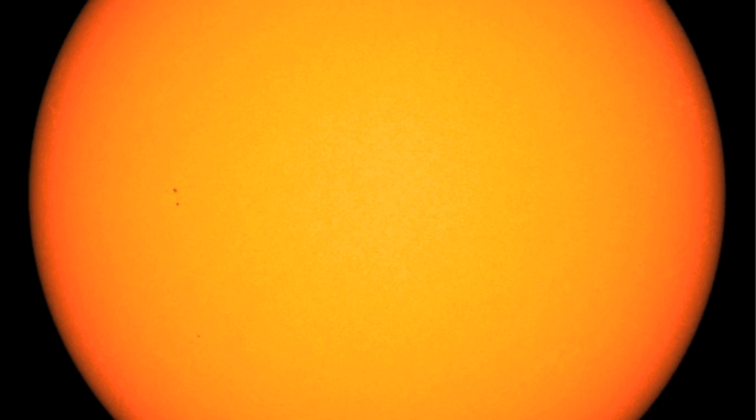No solar flares, and no sunspots capable of making them — just some tiny umbras. I do see a rise in solar wind density, followed by a rise in speed, and a shift in the blue phi angle.